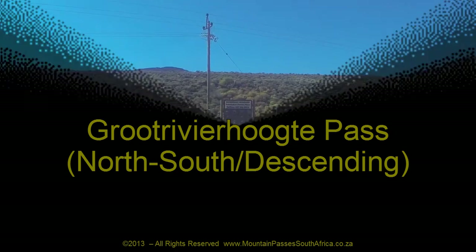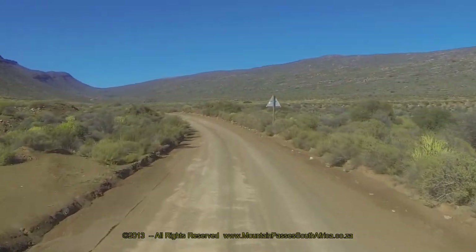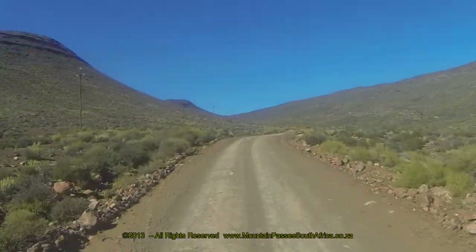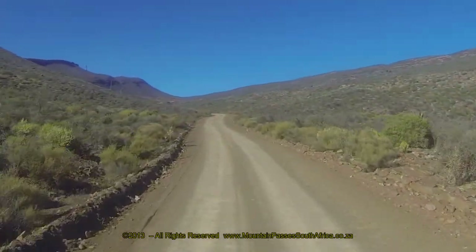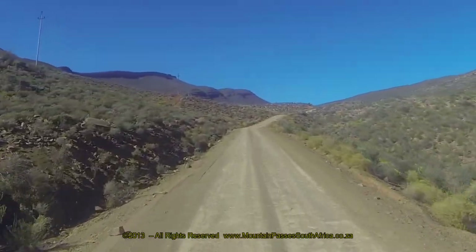If you intend driving this pass, it's important to watch the south-to-north ascending video which contains the Google Earth orientation clips and other important information. This will give you a complete perspective on this major gravel pass and all it has to offer. The northern end of this pass starts at the turn-off to the Niverus Farm.